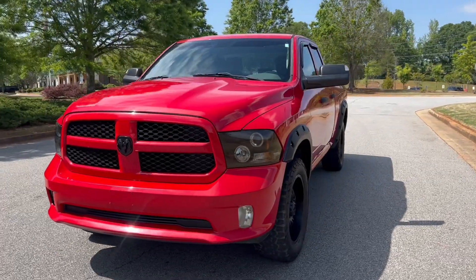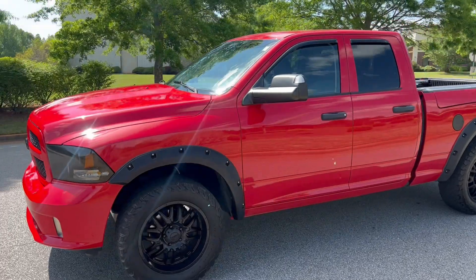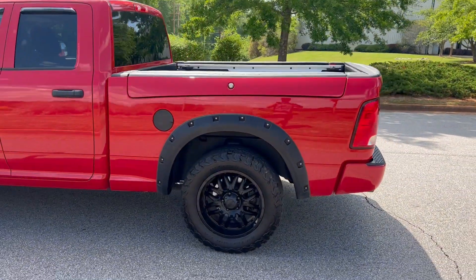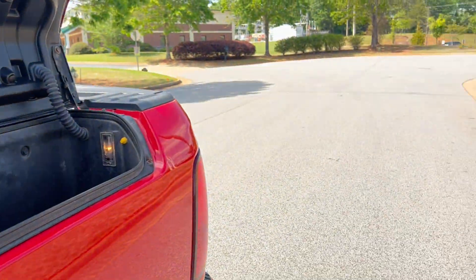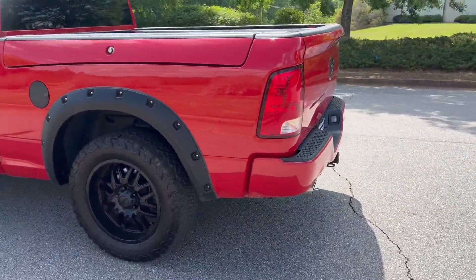Here we're going to do a quick walk around on the 2014 RAM 1500. This vehicle has a hundred thousand miles on it, it is four-wheel drive, has a backup camera and cloth interior. As you can see, it is equipped with the RAM box, which I'll show you here in a second — it opens so you can store your tools. All down on the bottom there, it's got one on both sides. Paint is in good shape.